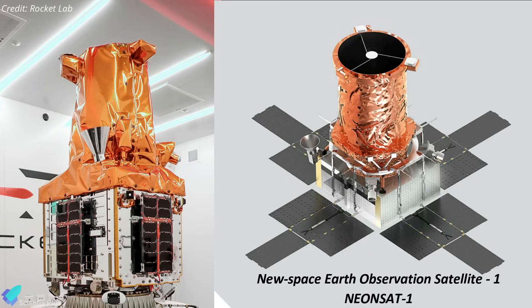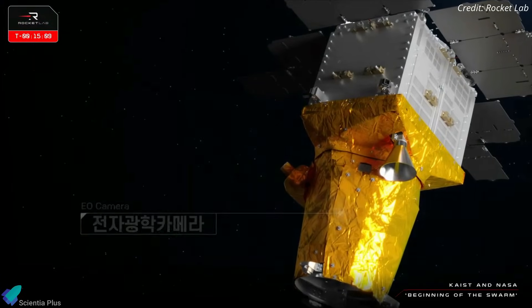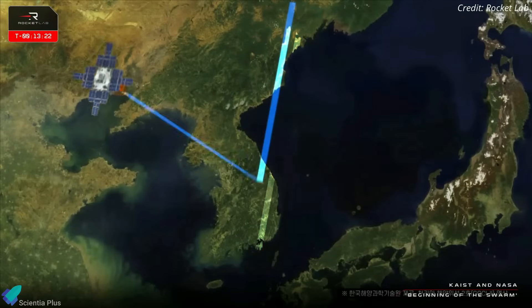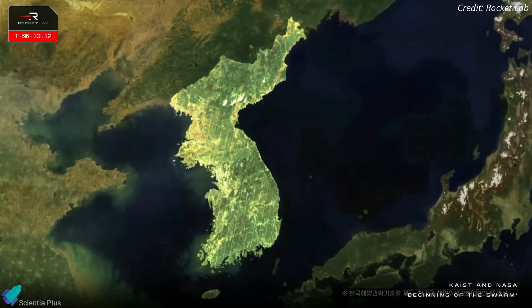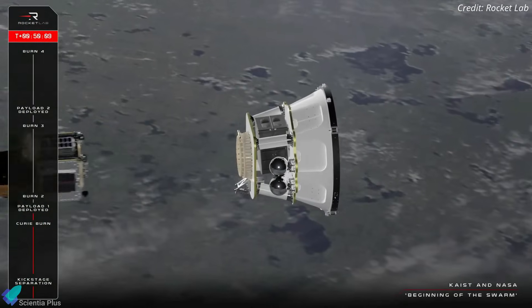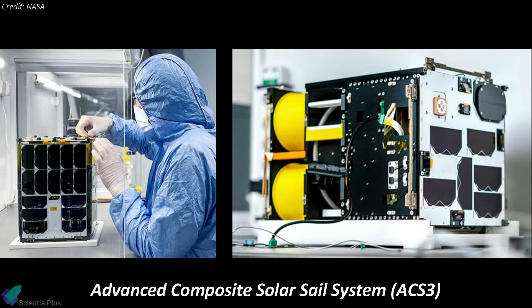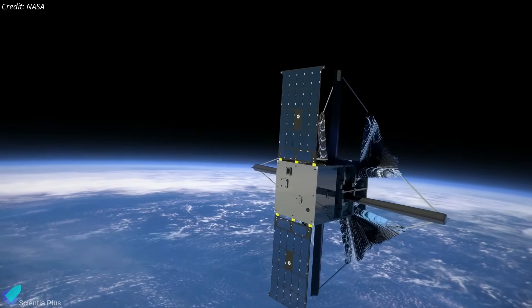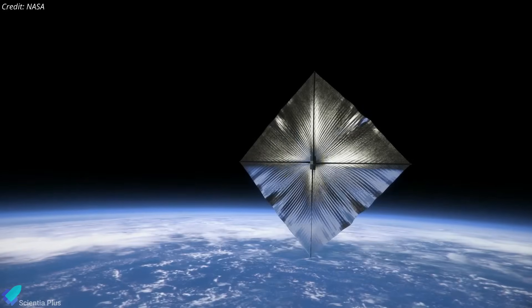The primary payload of the mission, the New Space Earth Observation Satellite One, or NEONSAT-1, is a South Korean Earth observation satellite equipped with a high-resolution optical camera designed to monitor natural disasters along the Korean Peninsula by pairing its images with artificial intelligence. The satellite was deployed into a 520-kilometer circular Earth orbit about 50 minutes after liftoff. The secondary payload was NASA's Advanced Composite Solar Sail System, or ACS-3. The ACS-3 spacecraft, about the size of a microwave oven, is equipped with an 80-square-meter solar sail made of an ultra-thin reflective film.